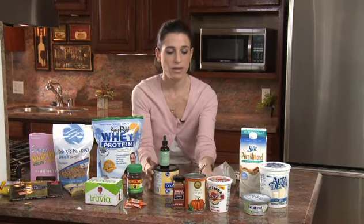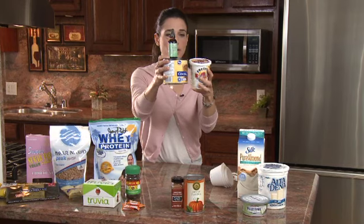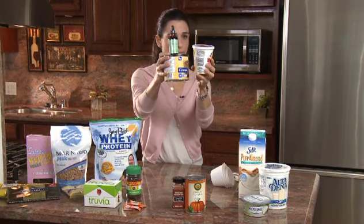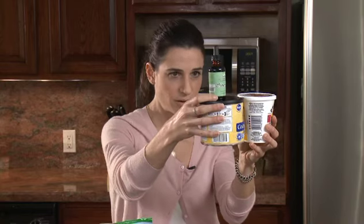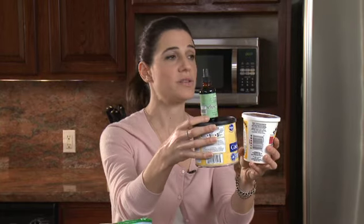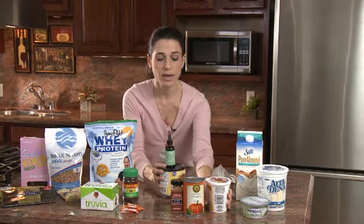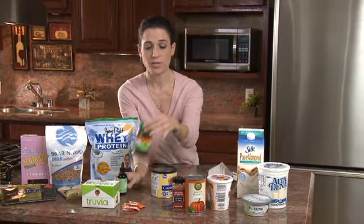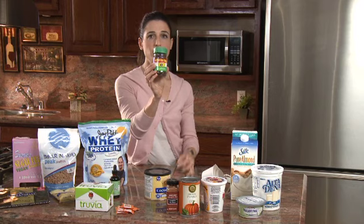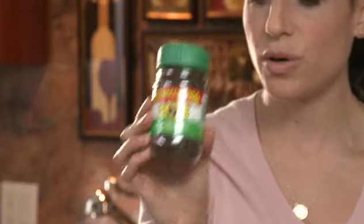If you put those three together — ricotta, cocoa powder, and Stevia — a one-cup serving comes to about 100 calories from the ricotta, 20 from the cocoa, and zero from the Stevia, so 120 calories for a dessert. You can also add a little espresso powder — a little pinch goes a really long way with the cocoa and gives a really robust flavor.